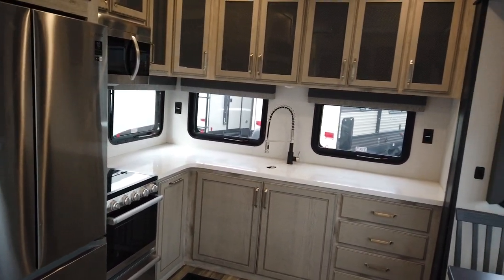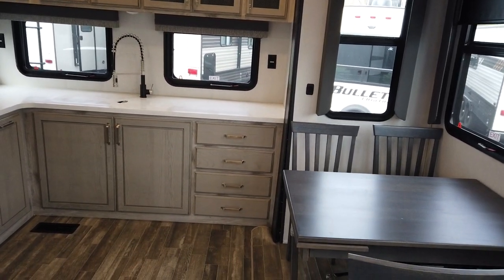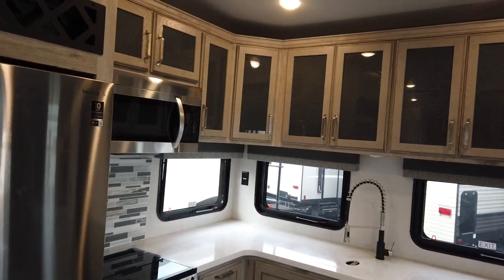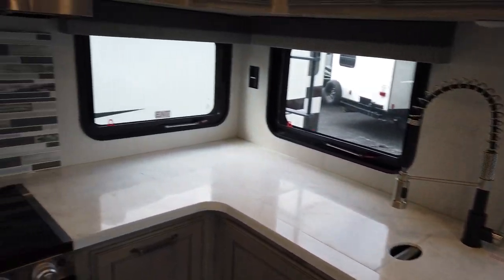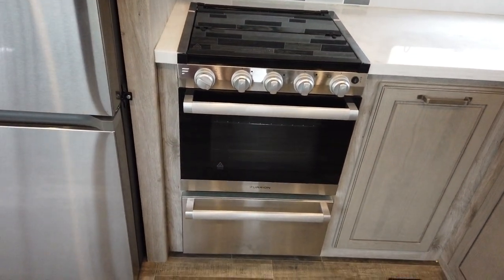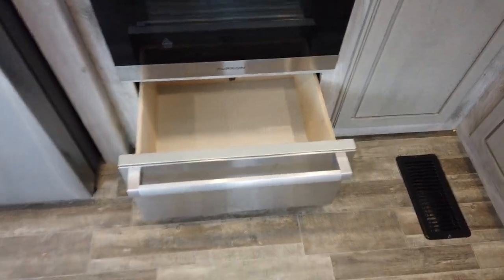Look at all that kitchen countertop and storage. Corian countertops, upgraded cabinet hardware — it's all metal with hidden hinges. Upgraded faucet, range stove top, and a really nice pot and pan drawer underneath.